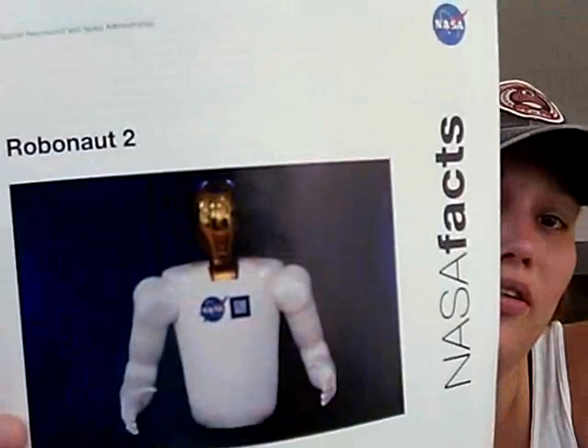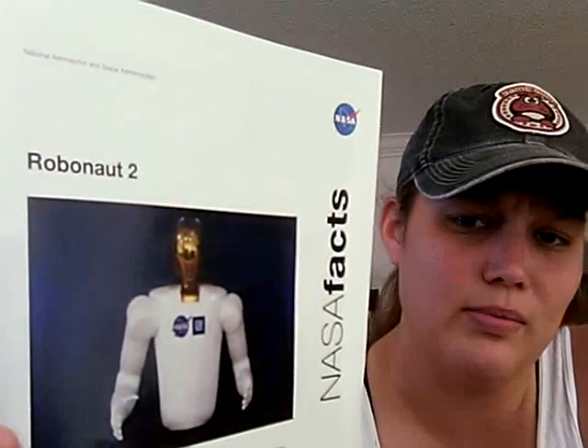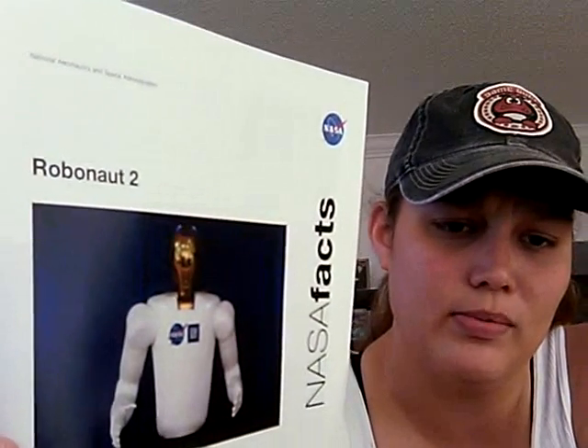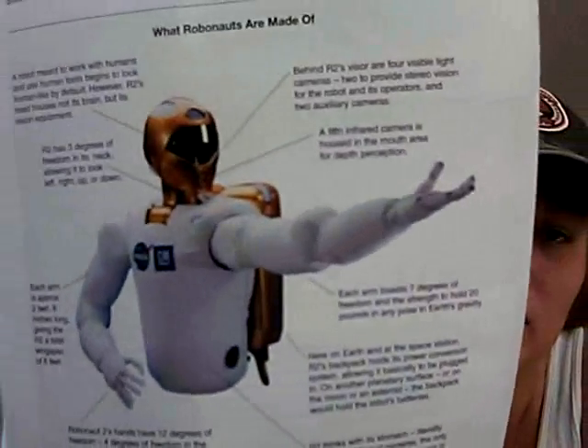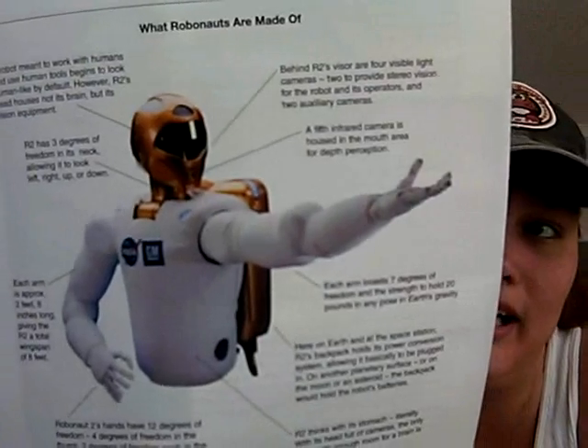We got some information about Robonaut. If you check my other videos — this is Robonaut. He was at the TweetUp and I have videos on YouTube of the presentation. It was really neat how they showed it.